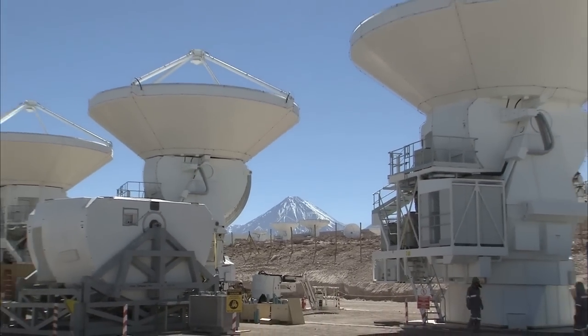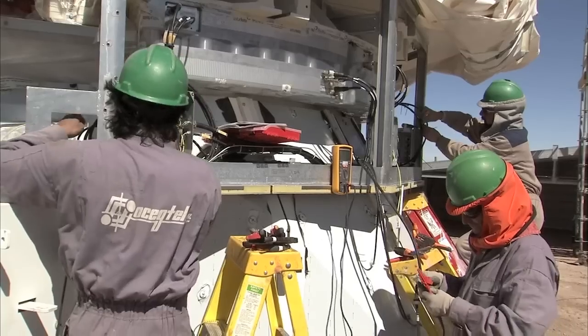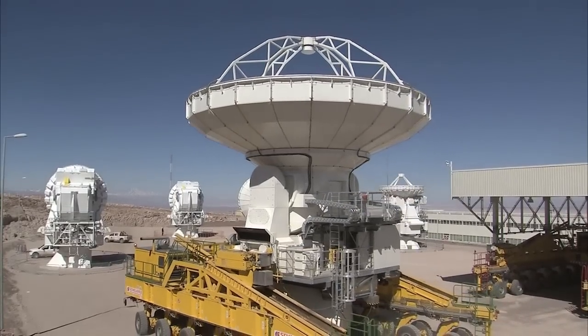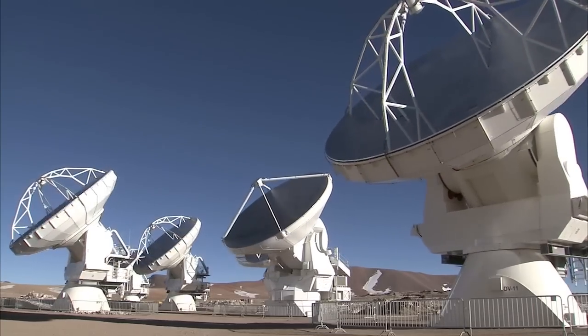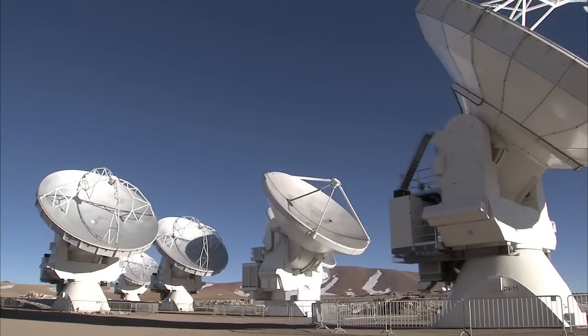Over the coming year, the sharpness, speed and quality of its observations will increase dramatically as more antennas become available and the array grows in size. But even with only part of the array in operation, this is already the best submillimeter wavelength image ever made of the Antennae Galaxies.